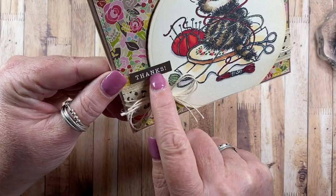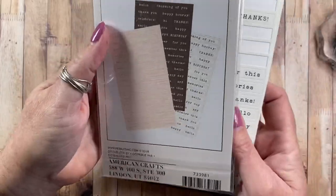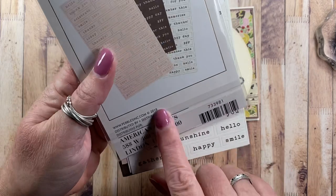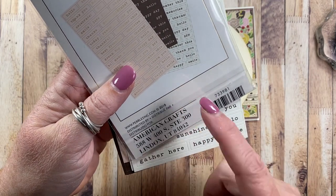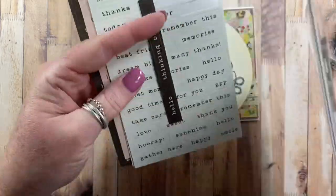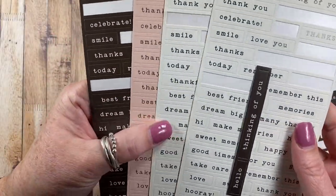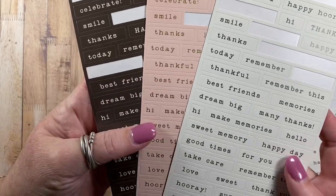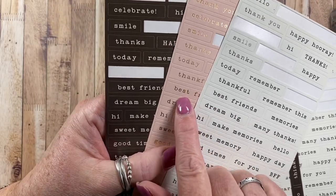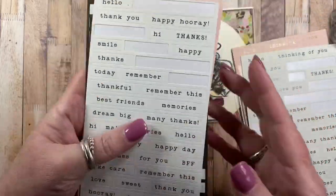I also added this cute little 'thanks' sentiment, which is from a packet of stickers from the Pebbles line called 'Along the Way.' This is from 2018 so you probably won't find it new, but you might have it in your stash or have something similar. I really like this pack because it came with three different sheets: one is off-white with black text, pink with gold foil text, and black with white text.